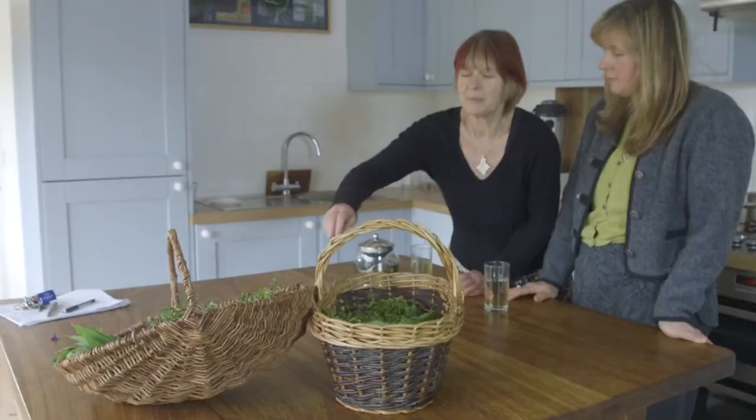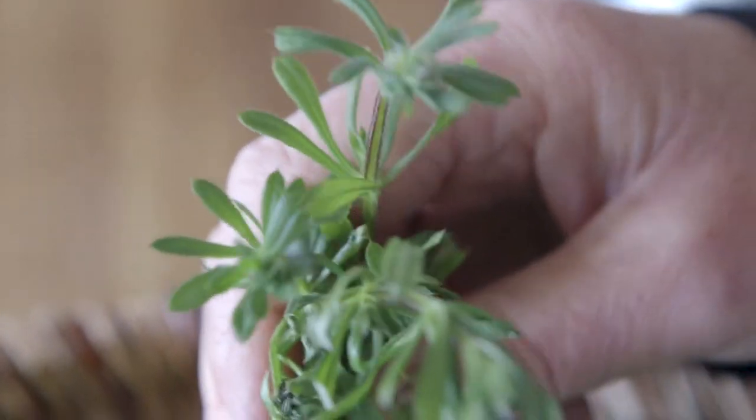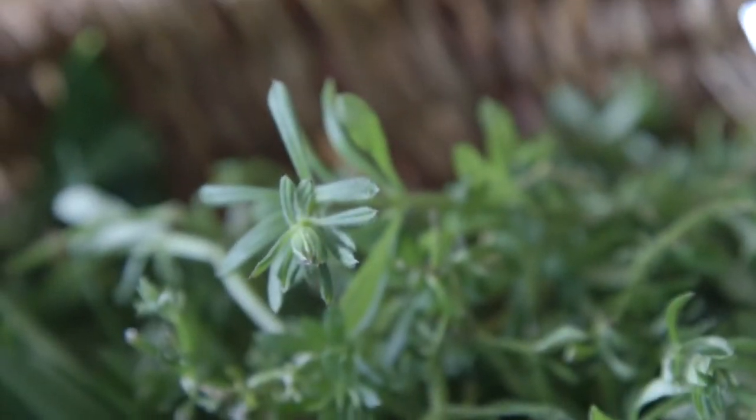Good health! So Julia, will you tell us a little bit about some of the herbs we picked this morning? We've got the cleavers here, also known as goose grass. Traditionally it's used for lymphatic drainage, for swollen glands, sore throats, that kind of thing. It's also anti-inflammatory and a slight diuretic.